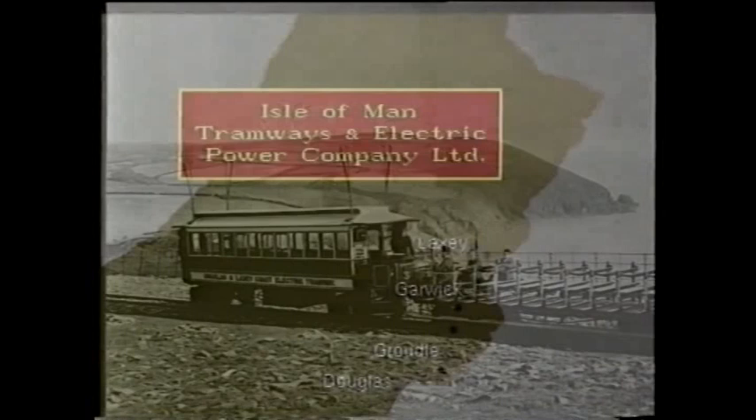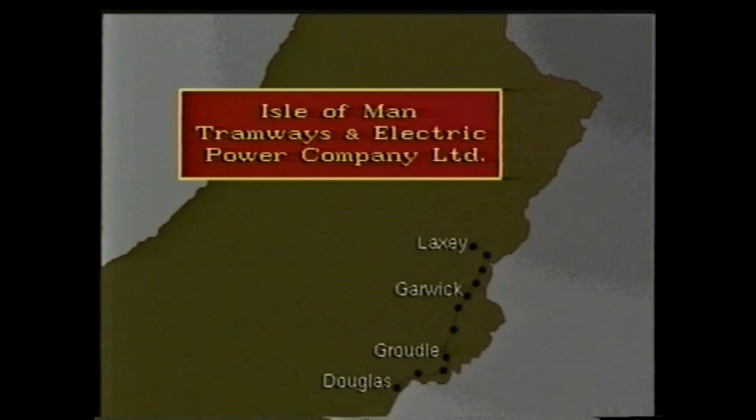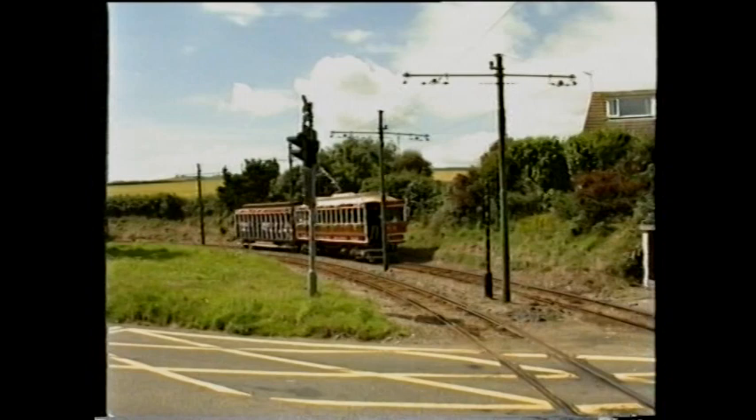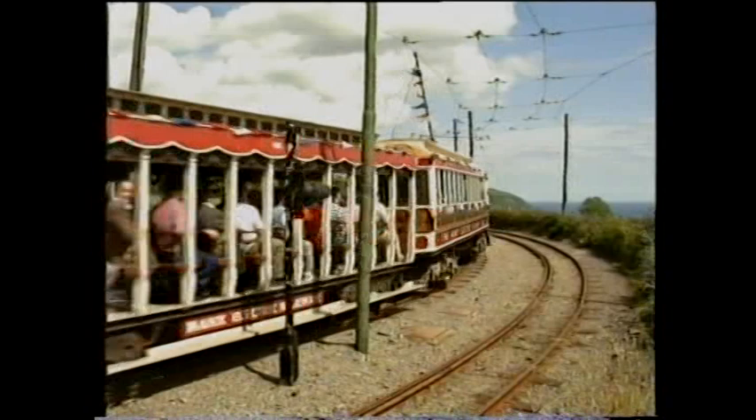On July the 28th, 1894, the railway reached Laxey Glen, just under seven miles from Derby Castle. Exactly a hundred years later, the anniversary was celebrated in fine style as the original car which inaugurated services, driven by Eric Farragher, son of the original motorman, re-enacted the opening of the Laxey section.